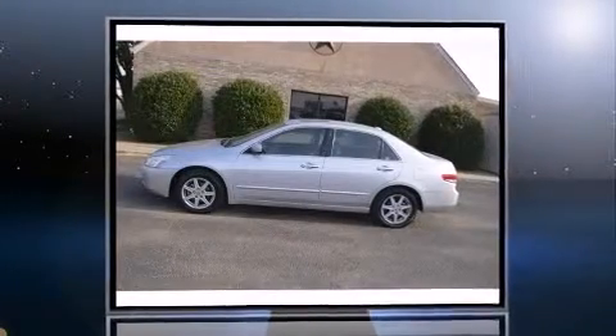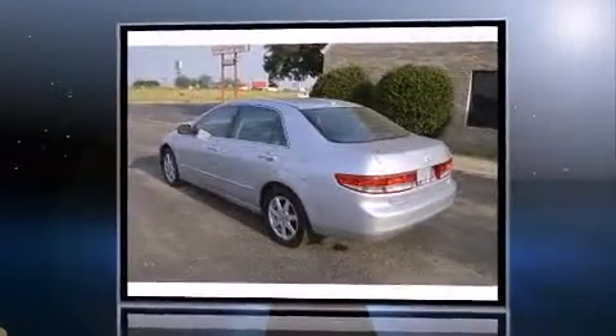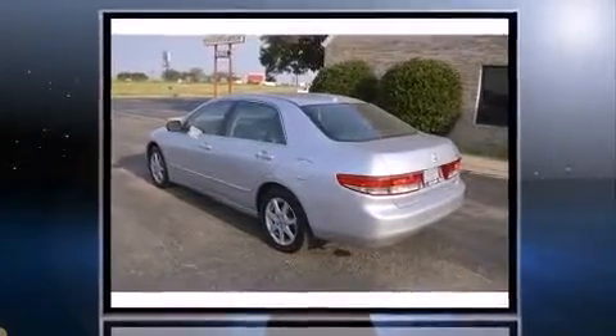The 2004 Honda Accord. This four-door, five-passenger sedan has just over 80,000 miles. It features a front-wheel drive platform, an automatic transmission, and a three-liter six-cylinder engine.